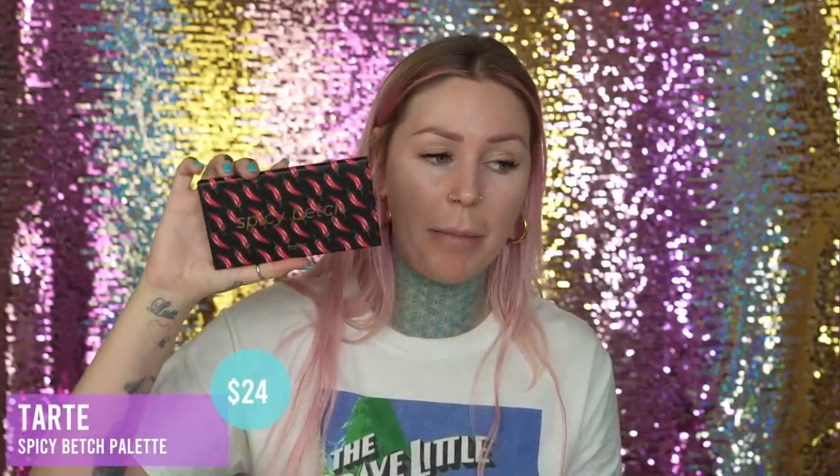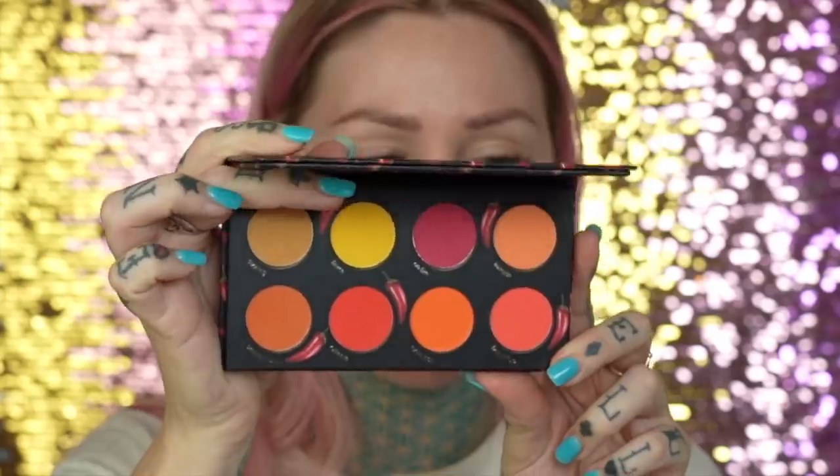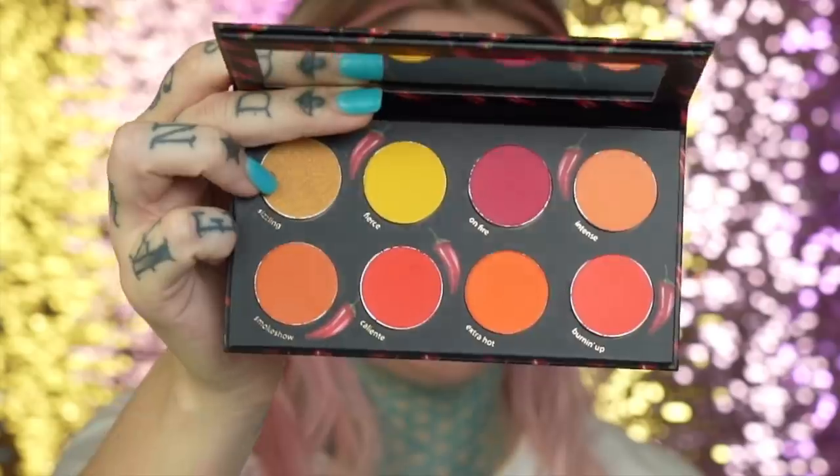I have never been a giant fan of Colourpop liners simply because if you drop this pencil or travel with it too roughly, the inside pencil breaks and falls off a ton when you're trying to use it. Love them, but hate them. We also have the Spicy Betch palette by Tarte. I thought this was a little out of character because usually Tarte does pretty safe, neutral tones. And then they came out with this one and I was like, okay Tarte, I see you, I see what you're doing. I really like this and I do want to create a look with it.